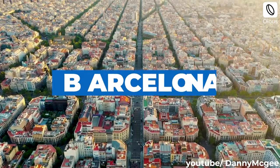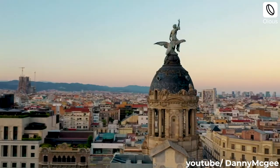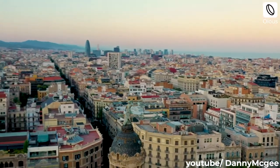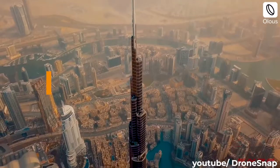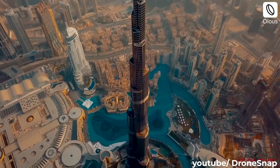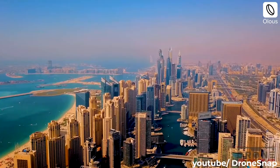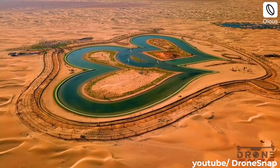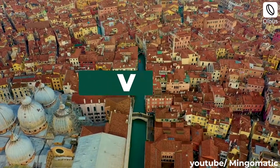A satisfying grid of Barcelona is highlighted from these heights. Dubai is a modern oasis for urban architecture with a diverse selection of high-rises. Venice looks like a collection of islands held together with sturdy stone bridges.